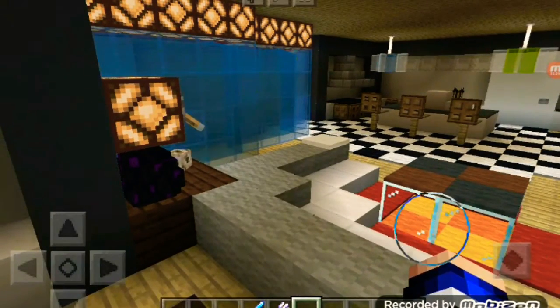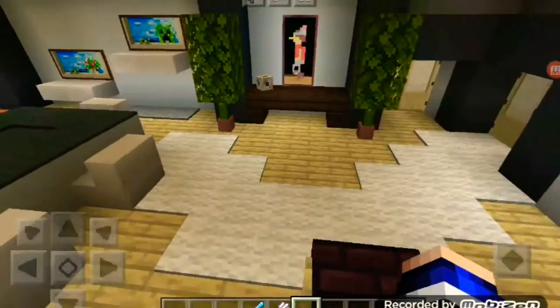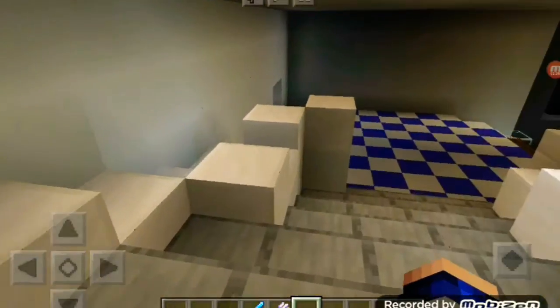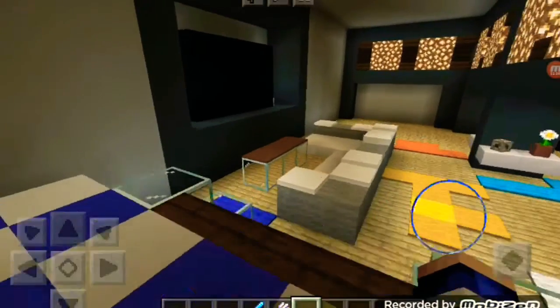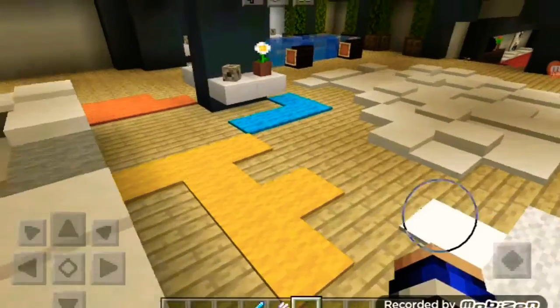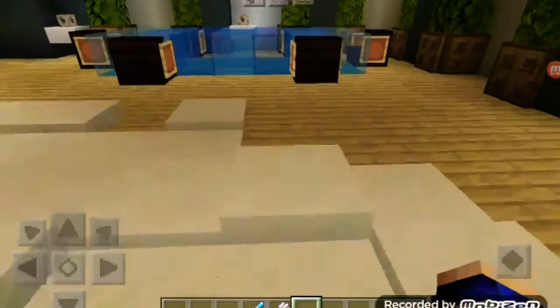This just looks like a real-life house — I don't know how he thought of it, but shout out to the creator of this map. I'll put the map link in the description. I think this is a little place where we watch TV, yeah — that's a little TV spot right there.